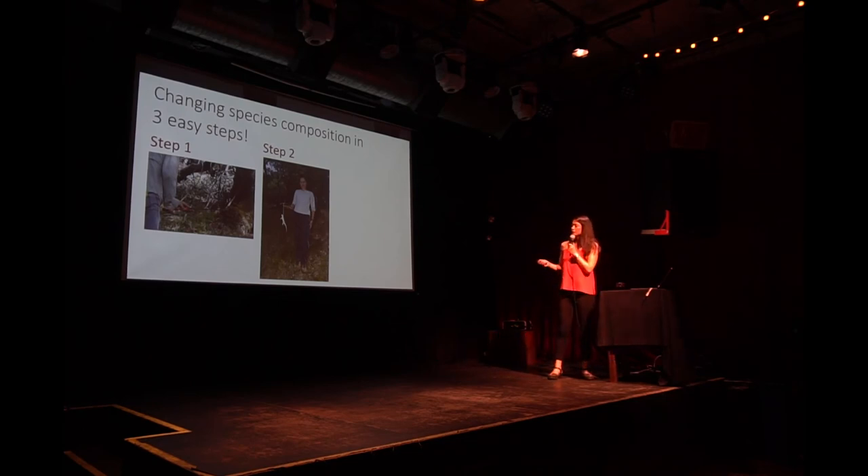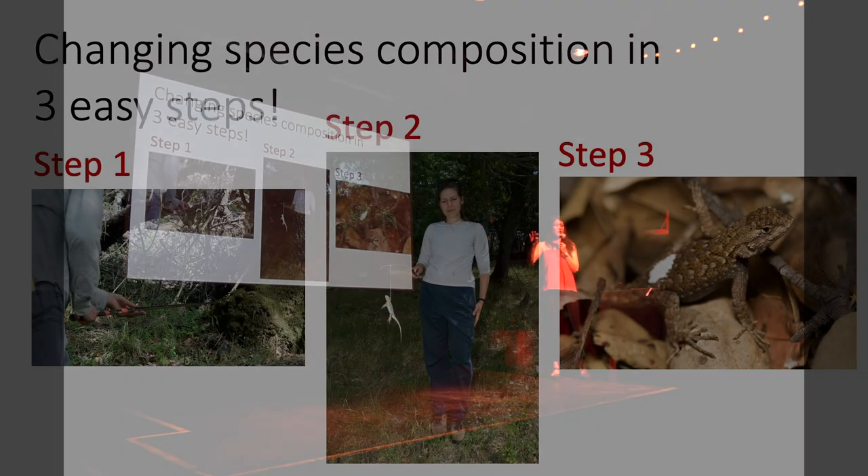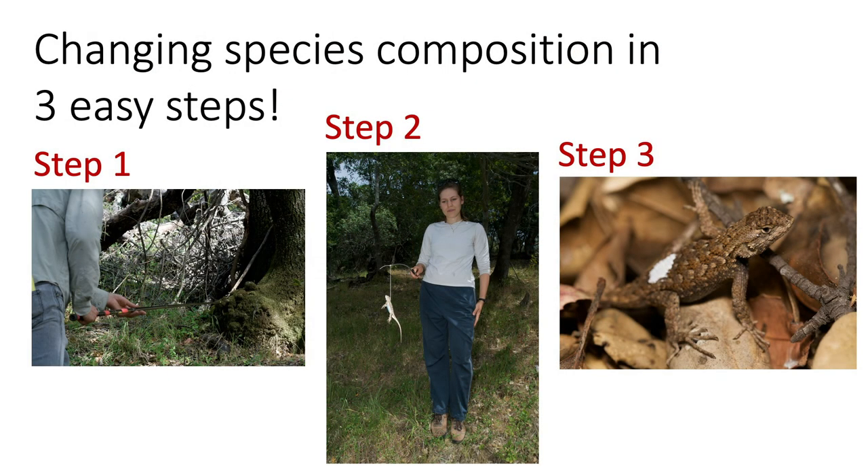We caught a bunch of lizards across six different one-hectare plots — 100 meters by 100 meters — with lots of lizards. We removed about 500 lizards from the field, gave them a little vacation, and deposited them in another location not too far from where they came from. Then we measured what happened to the tick population.